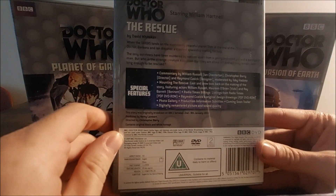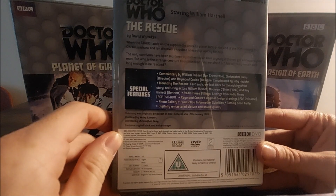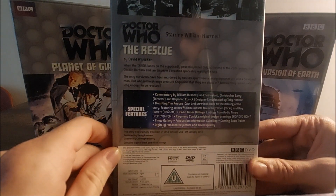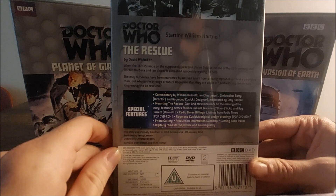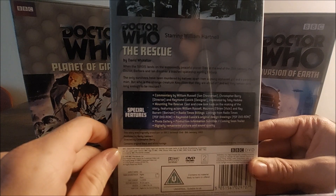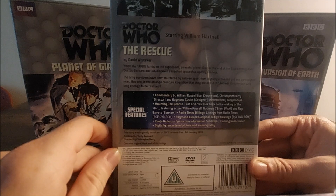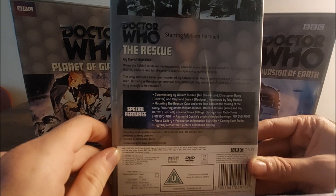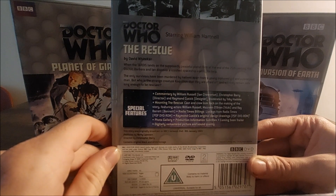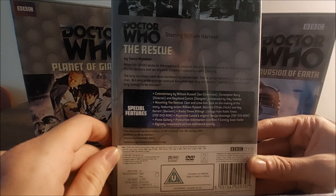When the TARDIS lands on the supposedly peaceful planet Dido at the end of the 25th century, the Doctor, Barbara and Ian discover a crashed spaceship waiting for help. The only survivors have been murdered by natives, apart from a young orphaned girl and a paralysed man. But who is the strange creature Coquillian that they are afraid of, and will they remain safe long enough to be rescued?